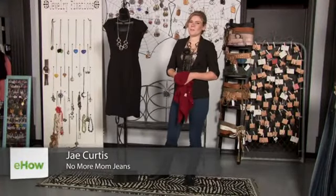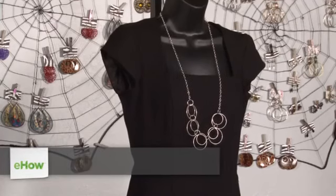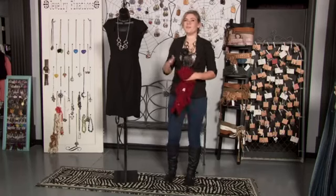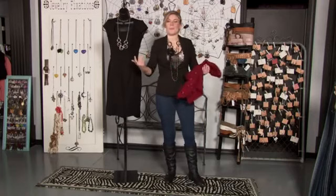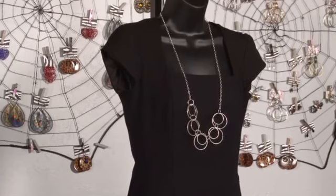Hi, I'm Jay from NoMoreMomJeans.com and I'm here at Contagious Boutique to show you how to dress in a semi-formal way. When you get an invitation to an event or a wedding that says to dress semi-formally, what that's really saying is that you're going to split the difference between a casual occasion and something that's super formal.